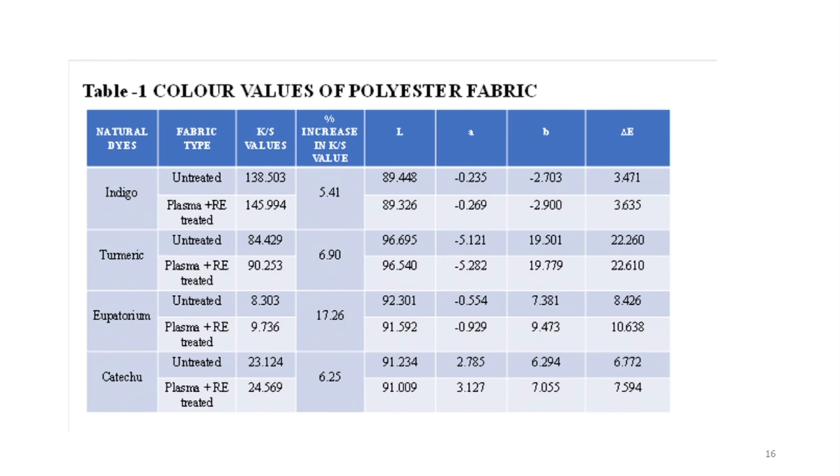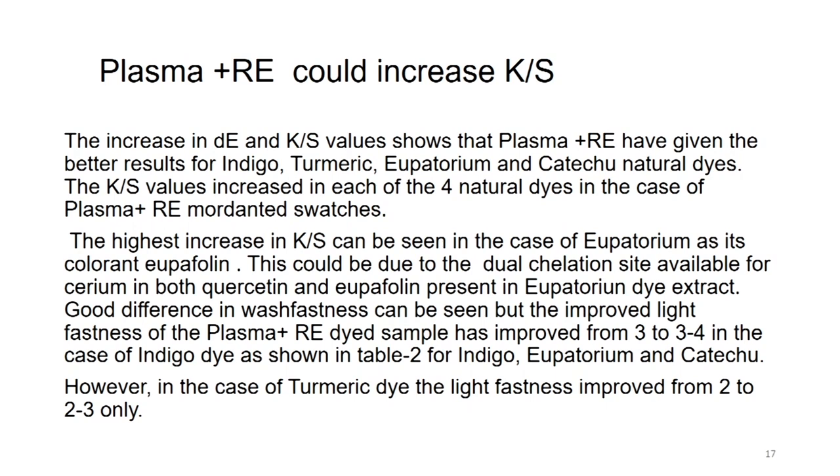When we look at the L values, the treated samples are slightly lower — the lower the L value, the darker the sample, which is the rule of L*a*b* values. But more importantly, it is the color strength — the K/S value — which we consider more seriously. So plasma and rare earth together could increase the K/S value. The increase in delta E and K/S value shows that plasma plus RE salt have given better results for indigo, turmeric, eupatorium and catechu natural dyes, with the K/S values increasing in each of the four natural dyes in the plasma and RE mordanted swatches.